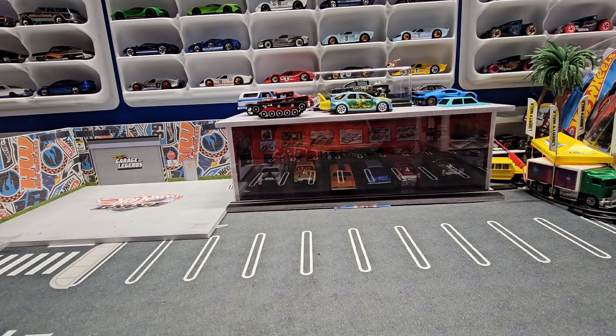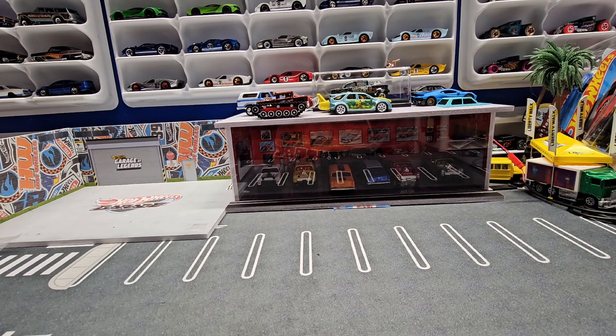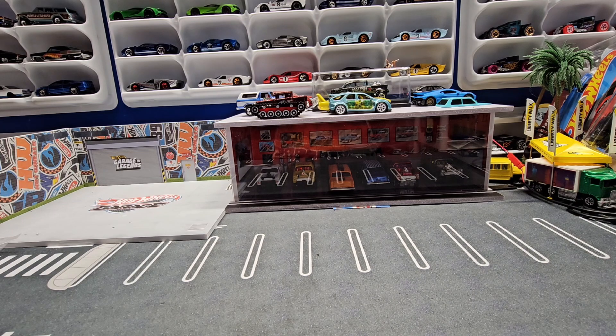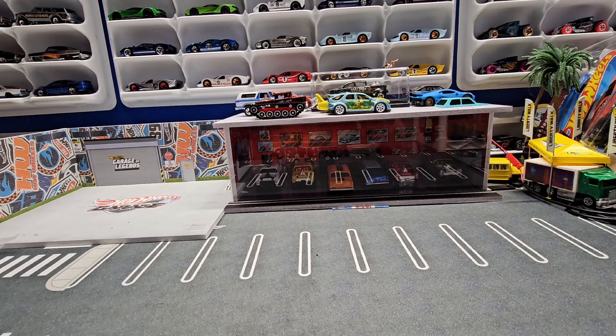Hello everyone and welcome back to Automotive History Through Diecast. I'd like to take a moment to thank everyone for stopping by. If you have a moment, please like and subscribe — it definitely helps. Today I have a hodgepodge of a bunch of different manufacturers, so we'll just go through them.